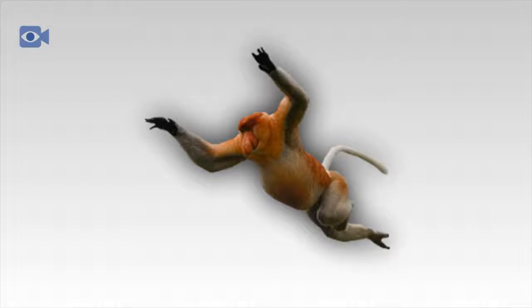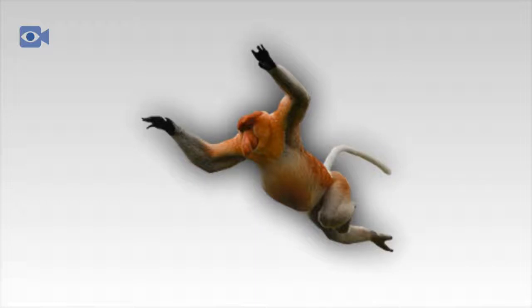The proboscis monkey is natively found on the island of Borneo, where it was once fairly widespread — with the exception of central Sarawak — throughout the coastal mangrove forests. The proboscis monkey inhabits very unique habitats and is most commonly found in mangrove swamps, but is also known to inhabit coastal mangroves, riverine forests, and lowland rainforest, providing that there is a good source of fresh water.